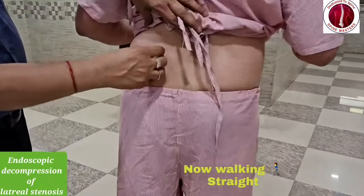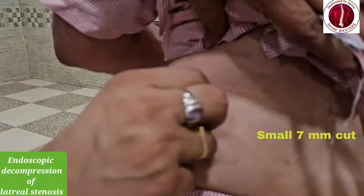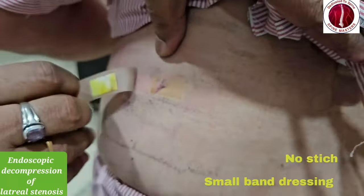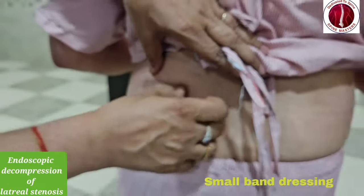Now see — very small incision. This is stitchless surgery. Very small, just a 7mm scar.